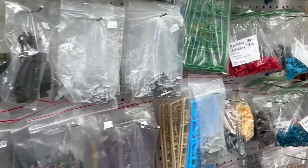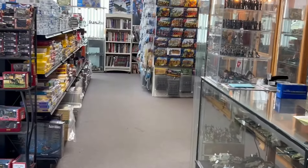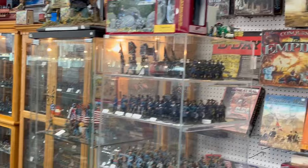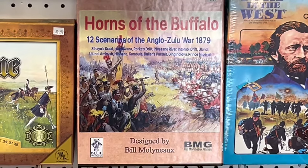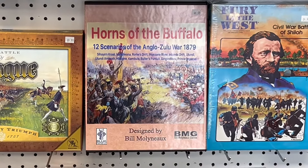Walking back out into the shop. As everyone knows, the shop is just jam-packed with stuff. I need to shout out a thank you to Mr. John and John Jr. for carrying Bill Molyneux Games by Blue Panther Printing. They have Horns of the Buffalo sitting right there at the register.